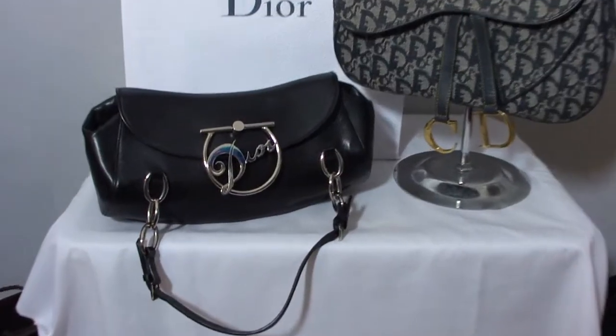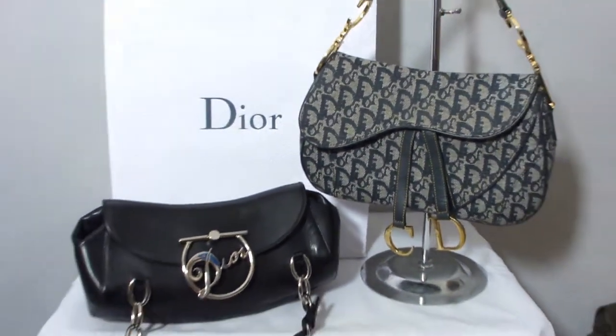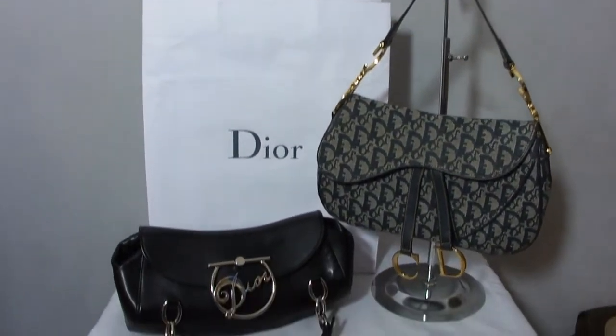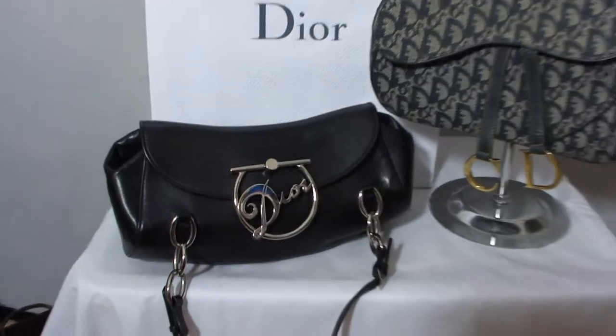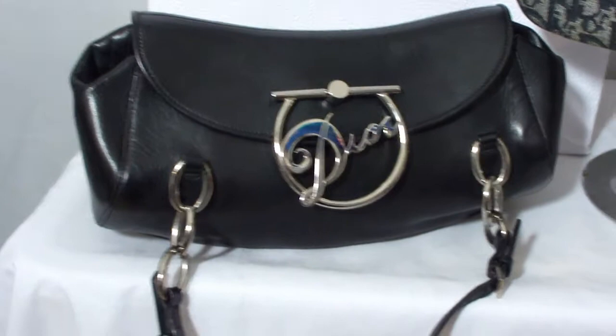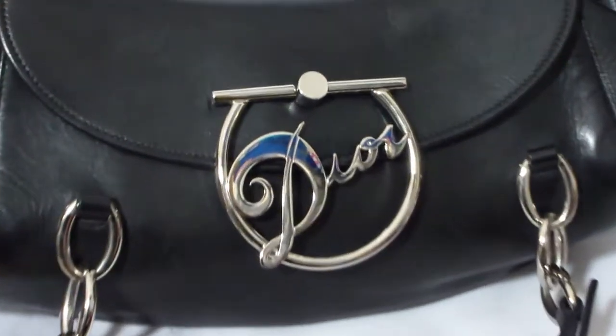Hello everyone. Today we have another beautiful offering here for you. We have not one, but two fantastic, fully authentic Christian Dior bags. We have this beautiful leather bag — it's absolutely fantastic and one of my really firm favourite logos of Dior.